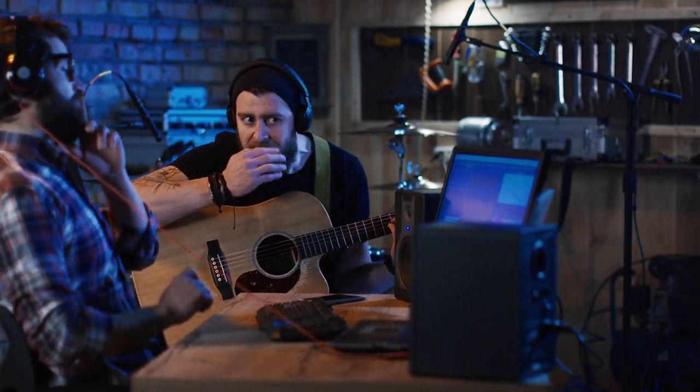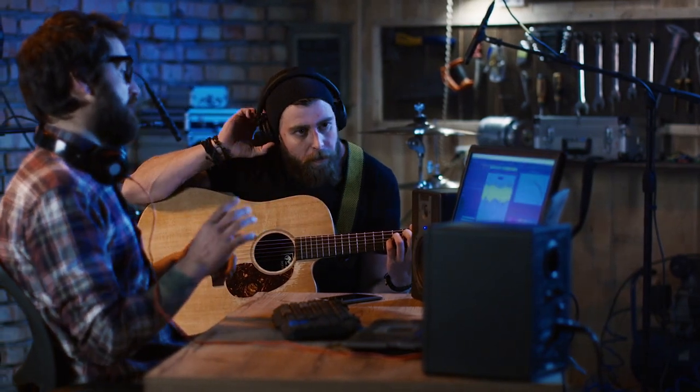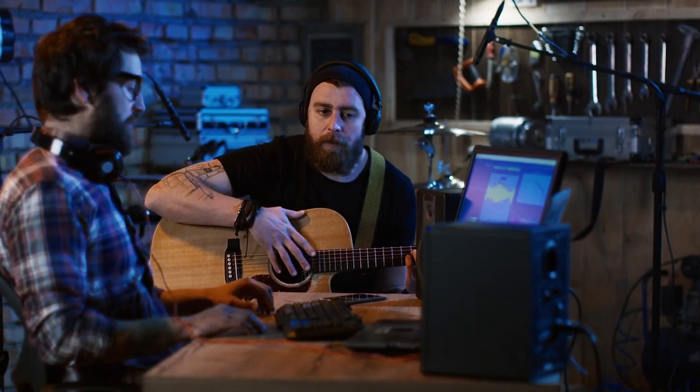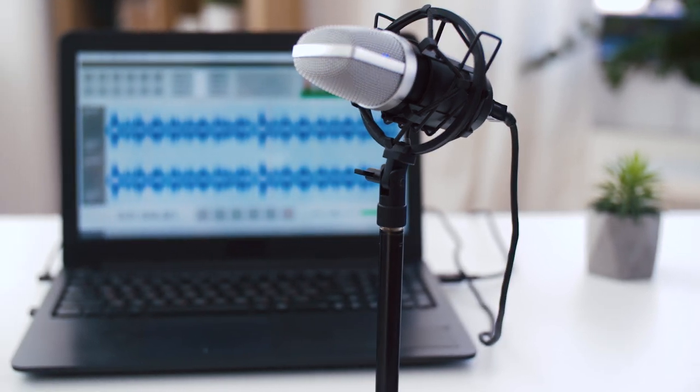Hey guys! As the only portable platform for Logic Pro X, the Apple MacBook is everywhere in music production, from the DJ booth and pro recording studio setups to working bands making music on the road, and also those of us displaying a Mac proudly on our home studio desk.